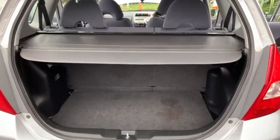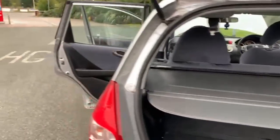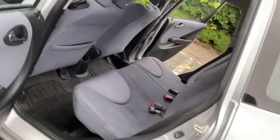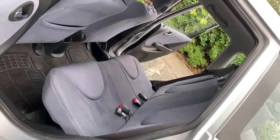Really good sized boot with your 60-40 split fold rear seat. As you can see, your retractable load cover is present. Just a quick viewing from the passenger rear again just to show the condition is all good. Loads of room in there for your rear passengers.